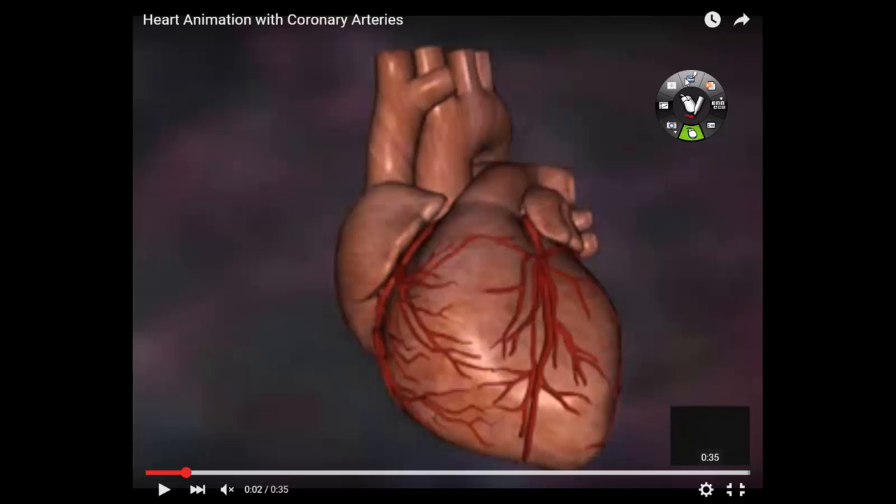The heart is a muscle — it's made of muscle. And because it's living tissue, it has to have oxygenated blood supplying it. What vessels supply oxygenated blood to the myocardium? The coronary arteries.